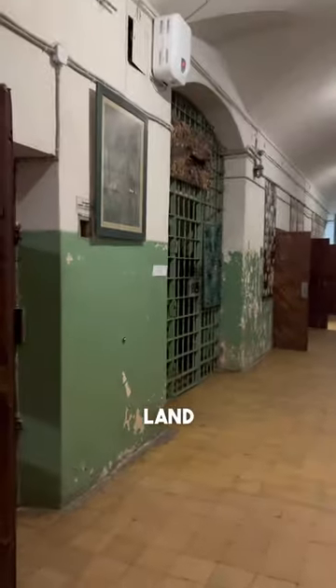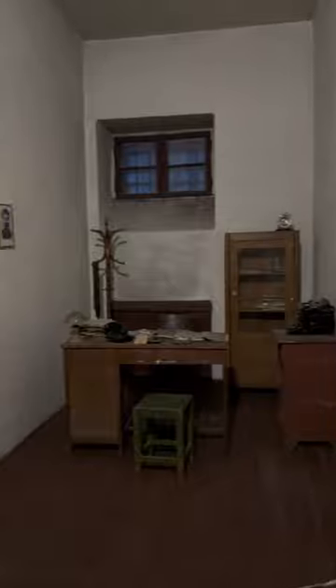which Stepan Bandera was in. Next we go through this super not creepy corridor and we land in the detective's room, where you can of course see this lovely portrait of Stalin to your left on the wall.